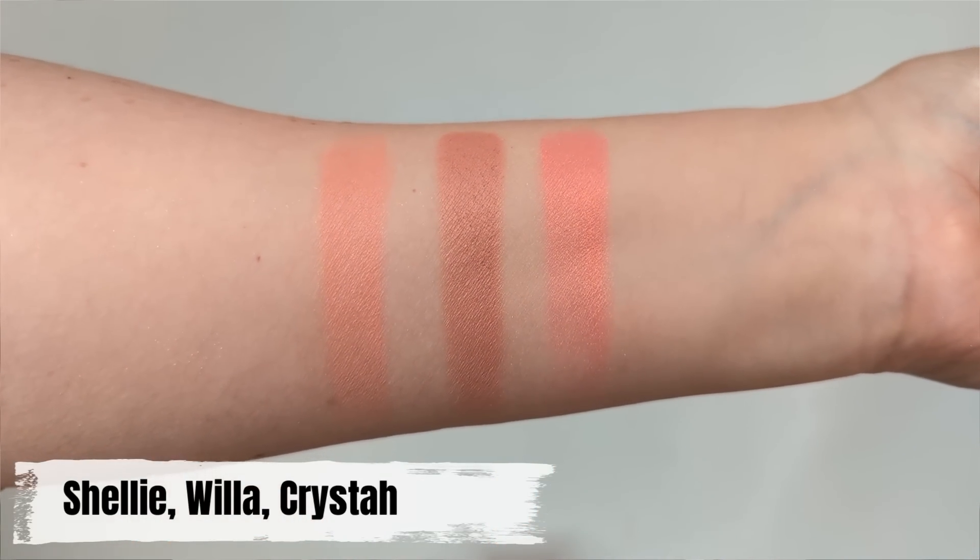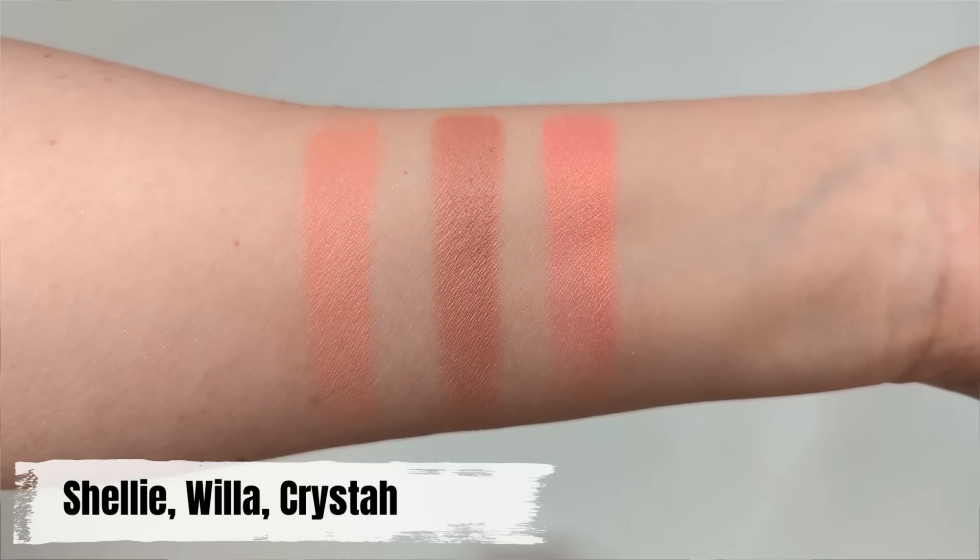They're also scented — they have kind of a light citrus floral scent — so I just wanted to mention that for anybody who's sensitive.